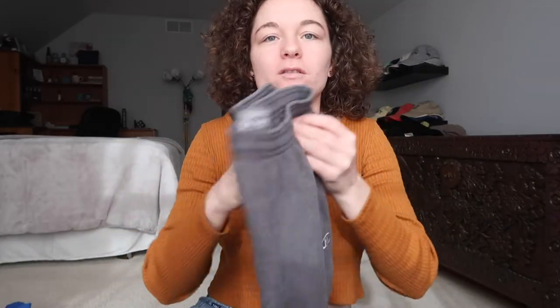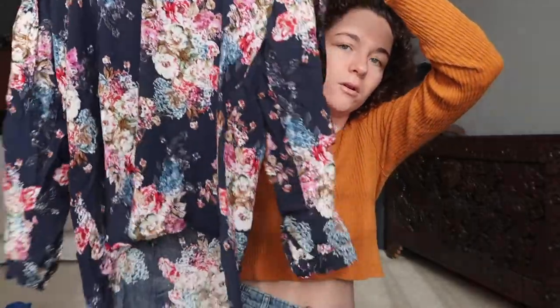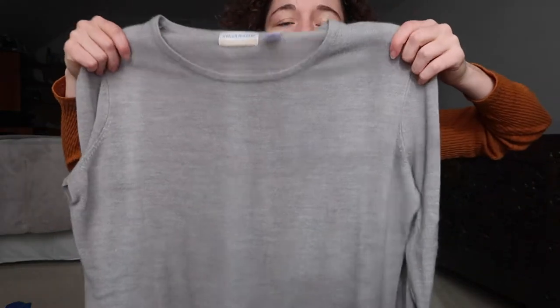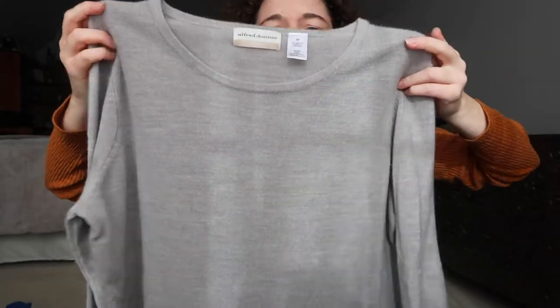I got some Champion sweatpants. I'm hoping these fit because I want some new sweatpants — I'm pretty sure these are men's. I got this shirt from Zara. It's just a floral blouse and it has some buttons on the top. And this is just a basic gray sweater from Alfred Donner. I got this for myself — it's really long and I'm hoping just with leggings it'll be cute.